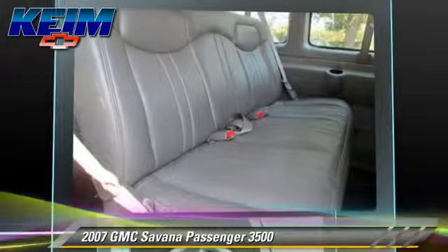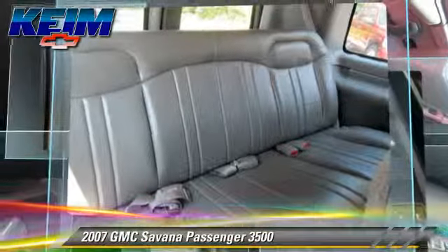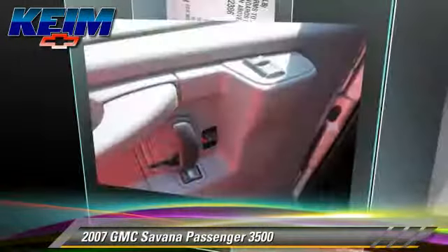Comfort and convenience features include air conditioning, power steering, and third-row seating. Give us a call to schedule your test drive today.